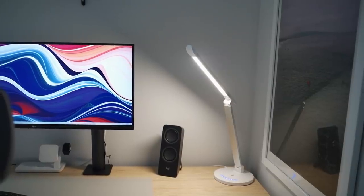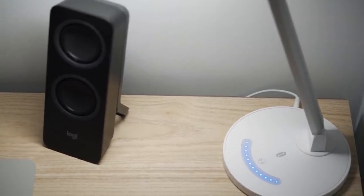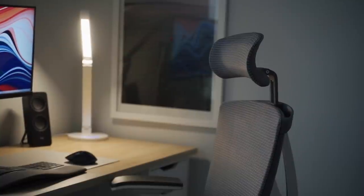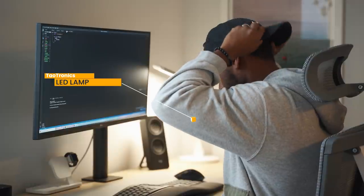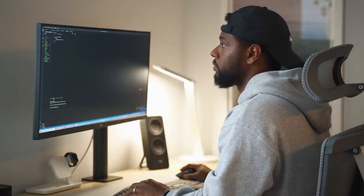Moving on to the next item — this is something a lot of you ask about all the time — it's the TaoTronics LED desk lamp. The TaoTronics light is both modern and very intuitive to use. The light is gentle on the eyes and shines a flicker-free light that can brighten up your space. What I enjoy most is the ability to change the ambience with five different color modes along with seven different brightness levels. You can also charge a device via the USB charging port, so you don't have to sacrifice charging for lighting. This combination of modern, minimal design and functionality has made this lamp a go-to for every desk setup I've had.